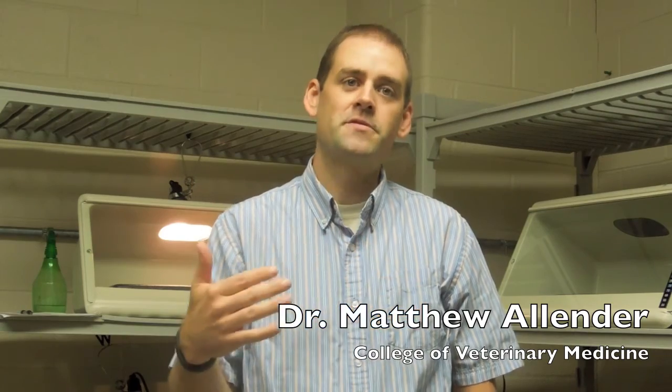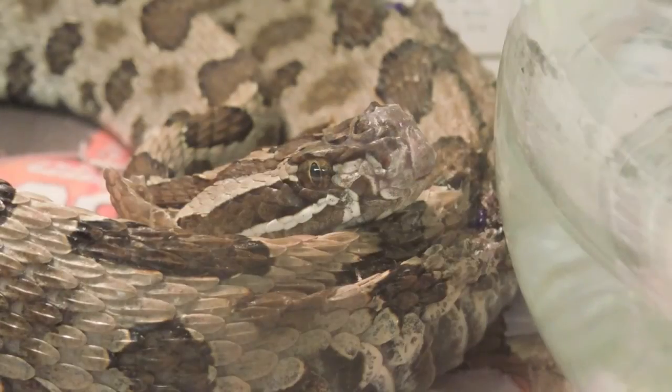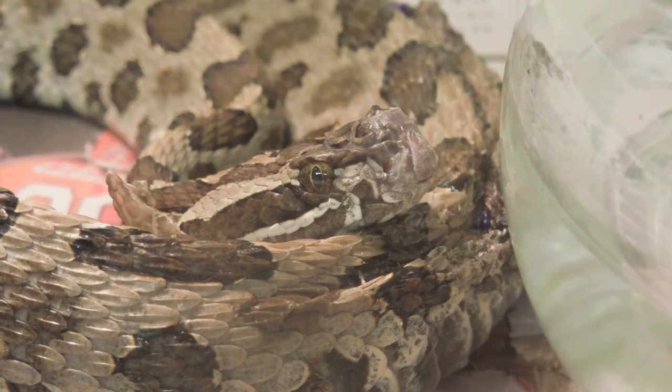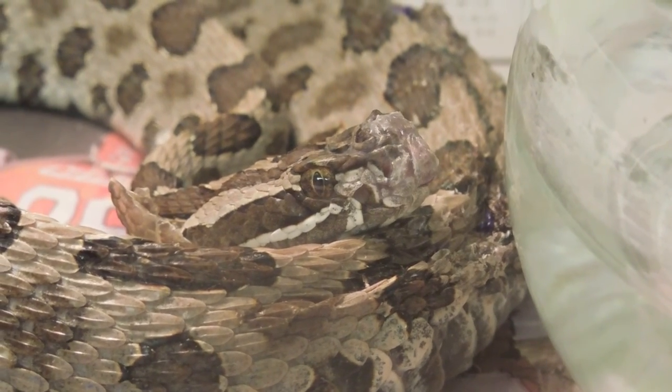The biologists have been following the massasauga at this population for 15 years. It became clear about five or six years ago that some of the snakes had disfiguration or lesions on the face. We started to see more and more of these snakes, and then all of the snakes that had it died — this was becoming a primary problem. Since that point, we've made tremendous advances in identifying the pathogen and characterizing the epidemiology of the fungus.